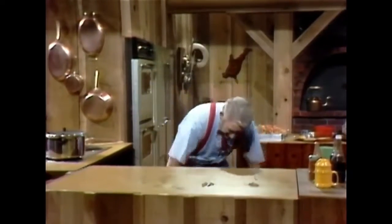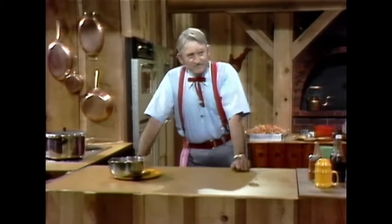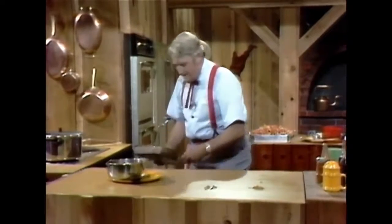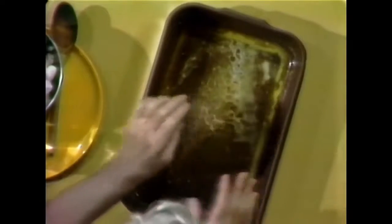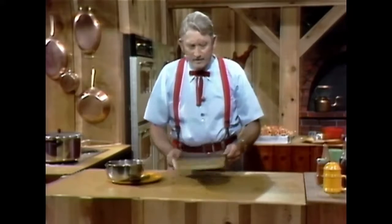Now, I got some more raw shrimp here — in fact, I got three pounds to be exact. Down here I got a pan with a quarter cup of olive oil, and I've melted a stick of butter in the oven so it runs around real good.